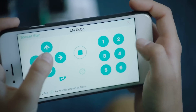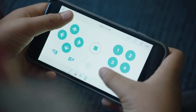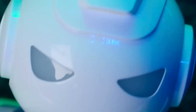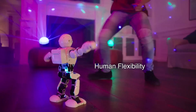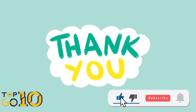There you have it, folks — our list of the top 5 best personal robots of 2024. From the heartwarming Ilik to the versatile Astro Robot, these robots are changing the way we live and interact with technology. So which one caught your eye? Let us know in the comments below, and don't forget to like, subscribe, and hit that notification bell to stay updated with all the latest tech trends. Thanks for tuning in, and we'll catch you in the next video.